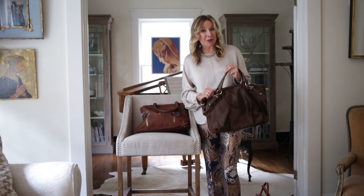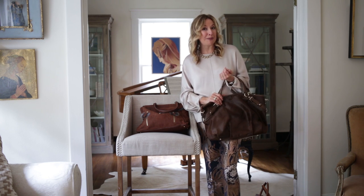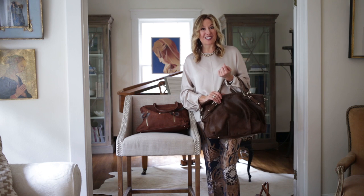We have lots of great brown handbag examples at all different price points this fall. If you'd like to see more, check out yourstylebalt.com.